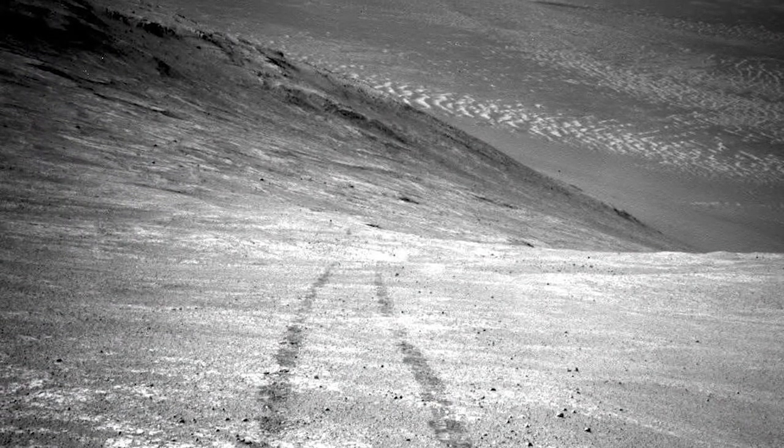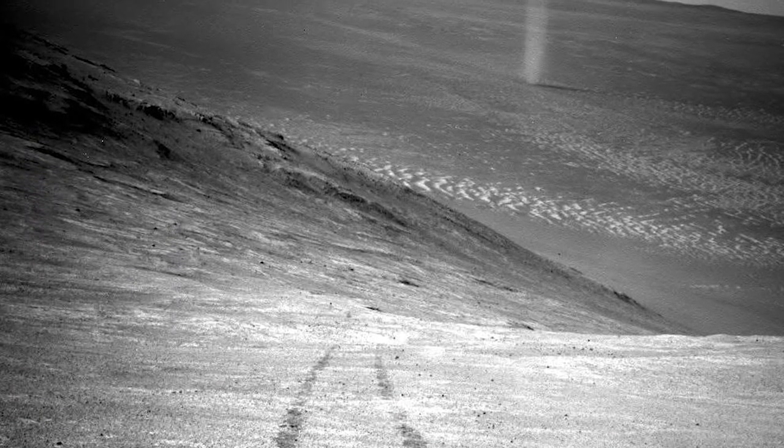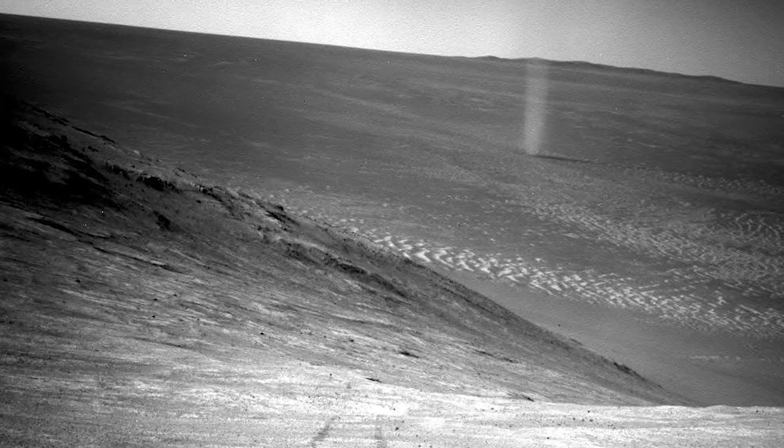Opportunity spots a dust devil in this image, which are really common on Mars. They are actually beneficial to the solar-powered rovers, helping to remove dust from their solar panels. The rovers experience boosts in power after dust devils pass them. They have been spotted from orbit several times and leave eerie tracks on the ground.